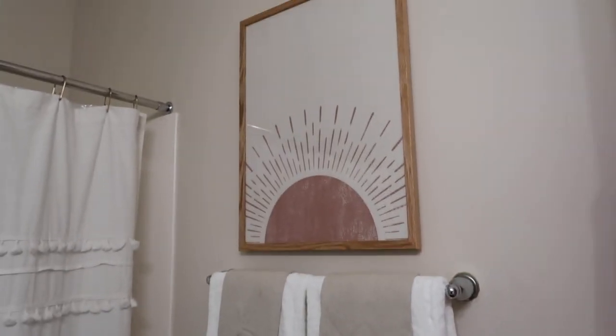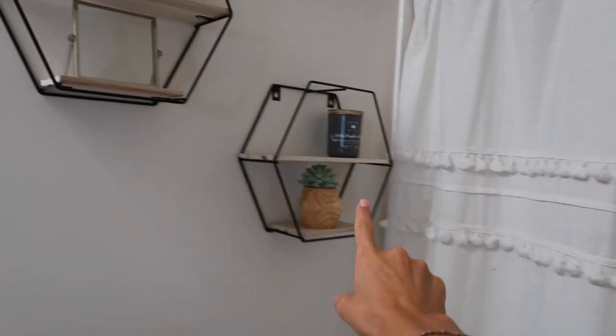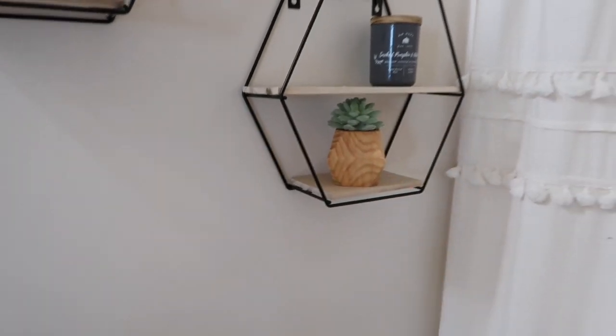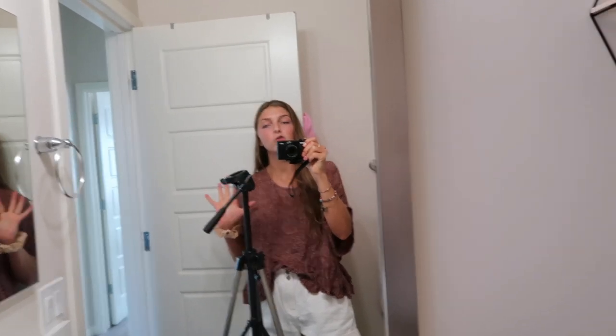I got the nail in the wall and hung the frame — perfectly leveled! Here's what it looks like with the towels — it looks really good. The only things left now are to paint the hexagon shelves and get some new decor for them at the store tomorrow. It's coming together and I'm happy with the progress. Next time I'll be heading to Target, Marshalls, or similar stores for shelf decor.